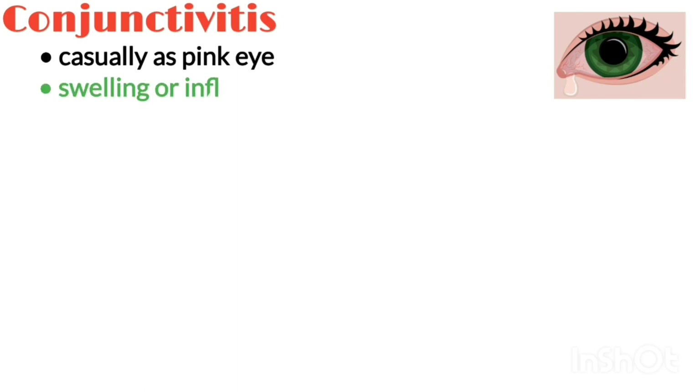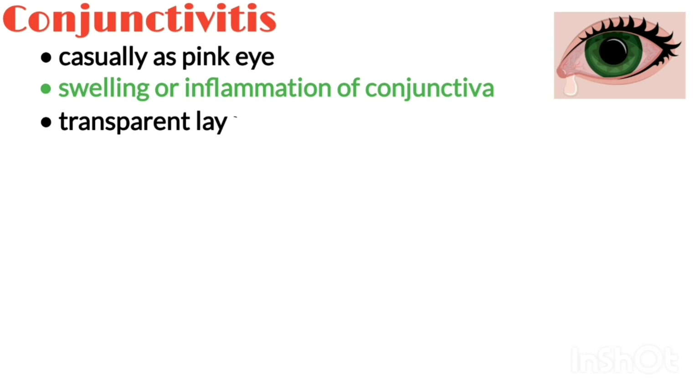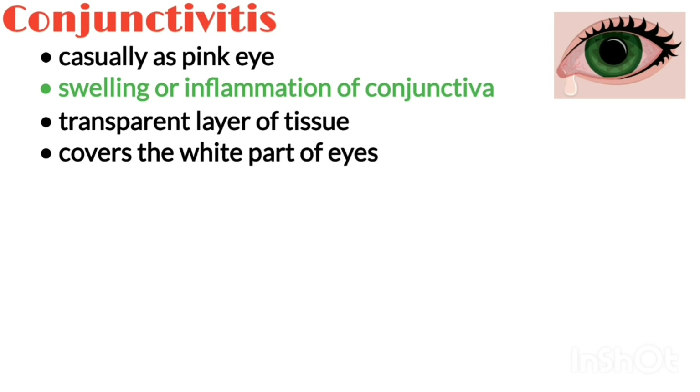Conjunctivitis, often referred to casually as pink eye, is the swelling or inflammation of the conjunctiva, which is a thin, transparent layer of tissue that lines the inner surface of the eyelid and covers the white part of the eye.